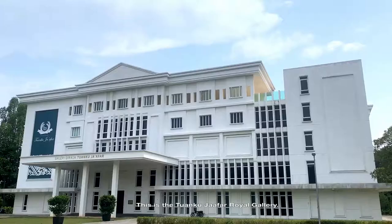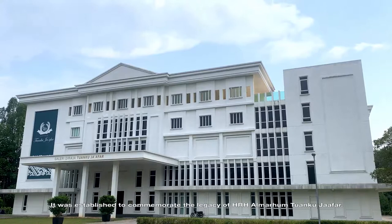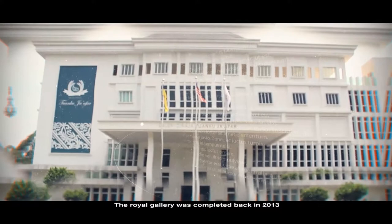Yes, it's the Tuanku Jaffa Royal Gallery. It was established to commemorate the legacy of His Royal Highness Almarhum Tuanku Jaffa. The Royal Gallery was completed back in 2013, and the soft launch of the gallery was held on the 4th of December 2014.